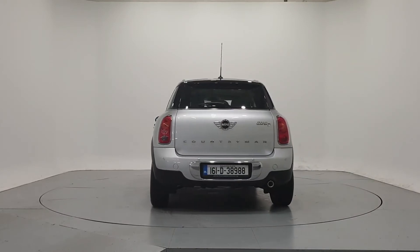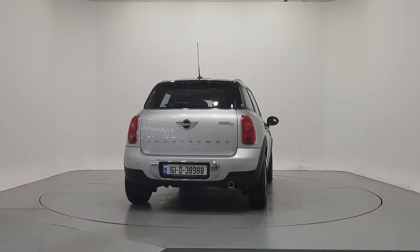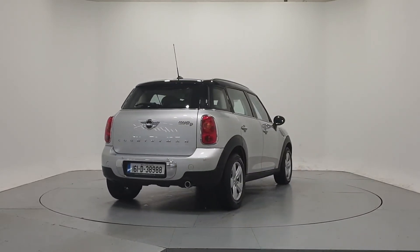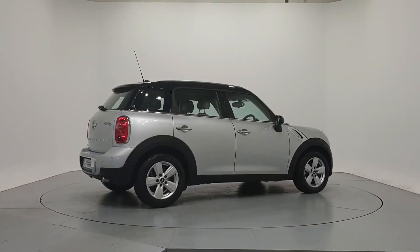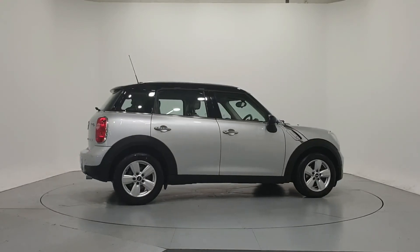For further details on this car or to talk to us about our current finance offers, please contact our MINI sales team by phone, email or visit frankeanemini.ie. Thank you. We look forward to seeing you soon.